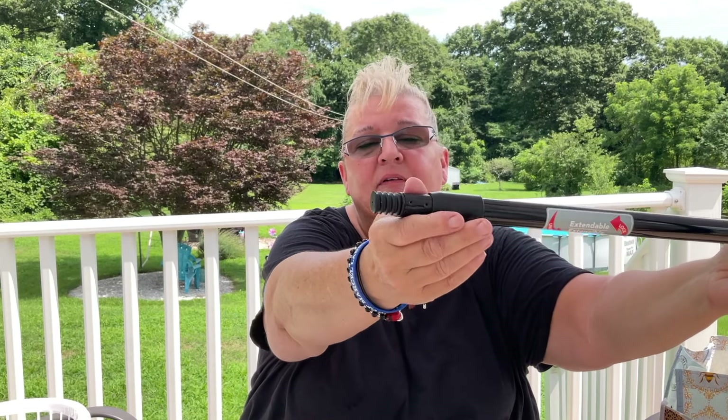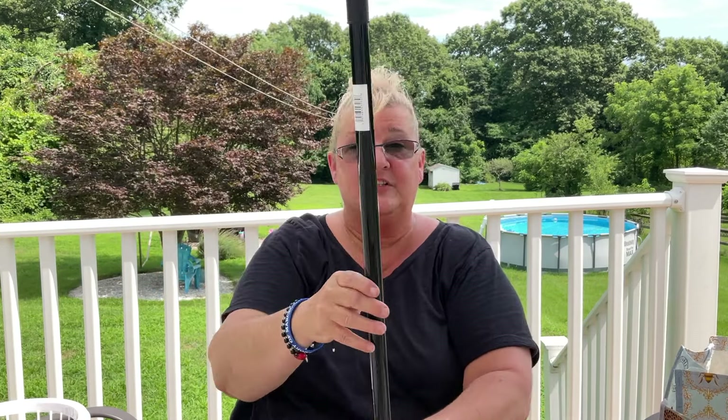I finally found the extendable — retractable handle. It goes from 26 inches to 46 inches. This is 46, and this one is 27. This is actually perfect for a dustpan or a tall person — either way.